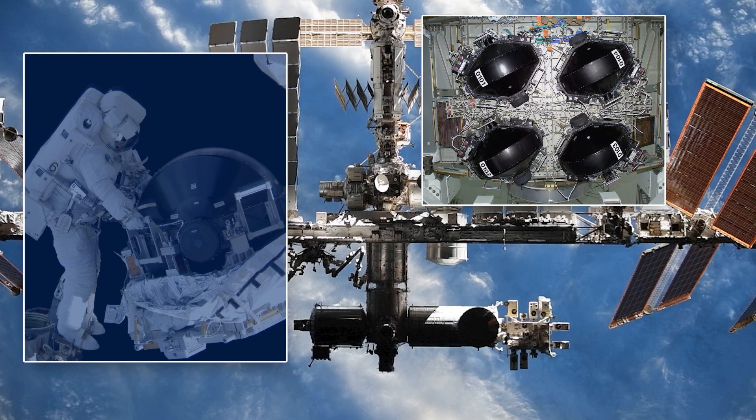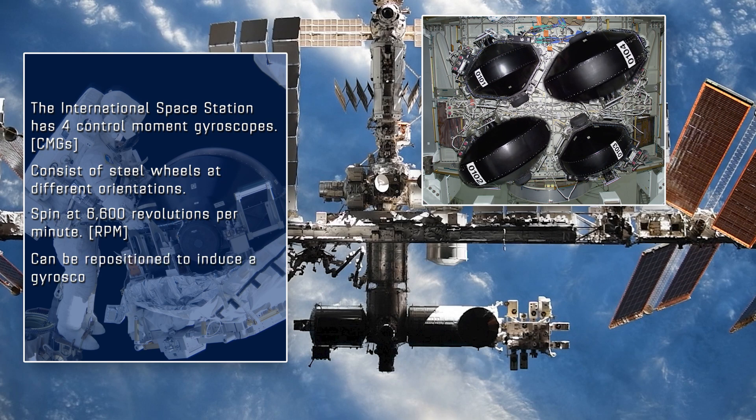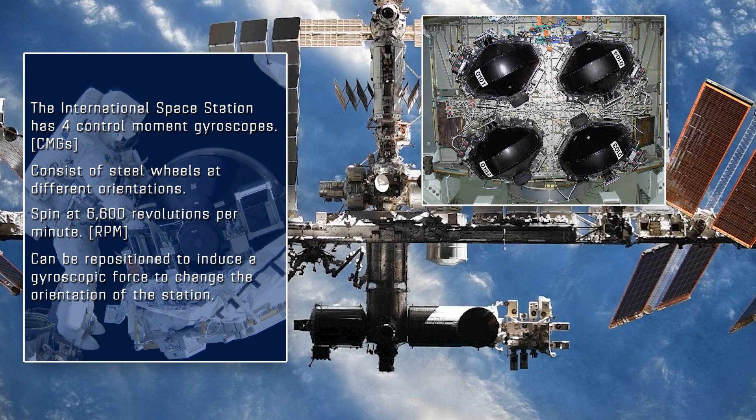The International Space Station has four different control moment gyroscopes, or CMGs. They consist of steel wheels at different orientations that spin at a constant speed of 6,600 revolutions per minute. Not only do the CMGs keep the station stable, but we can also reposition them to induce a gyroscopic force to change the orientation of the station.